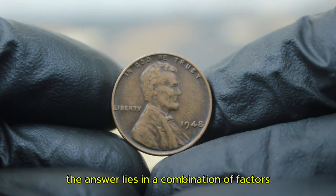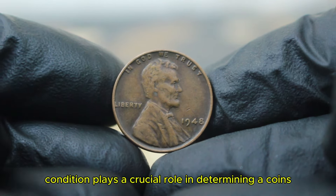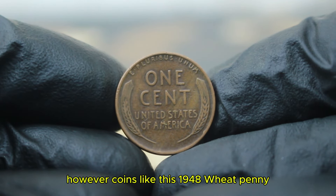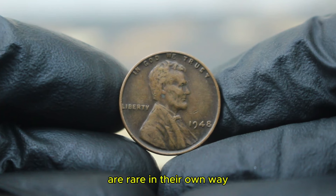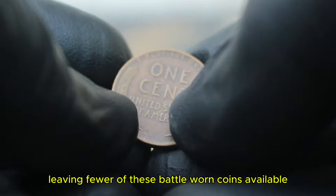So why does this particular penny stand out? The answer lies in a combination of factors. First, the coin is over 75 years old, which naturally gives it historical significance. Condition plays a crucial role in determining a coin's value. Typically, collectors prefer coins in mint or near mint condition. However, coins like this 1948 wheat penny in blackened and dirty condition are rare in their own way. Many of these pennies were heavily circulated and few were preserved, leaving fewer of these battle-worn coins available today.